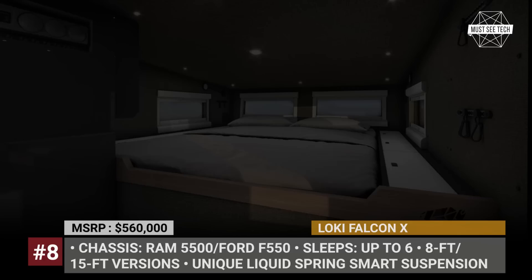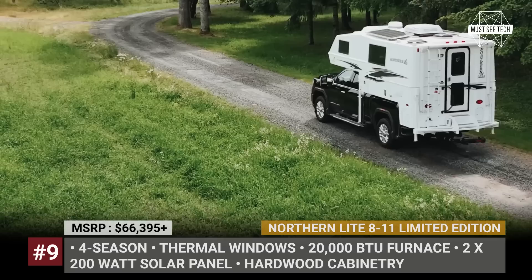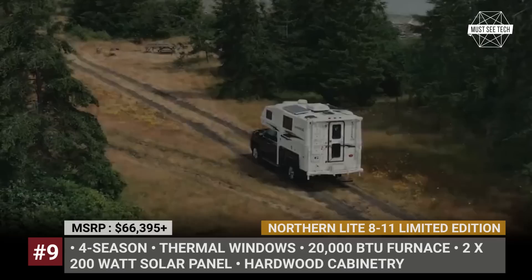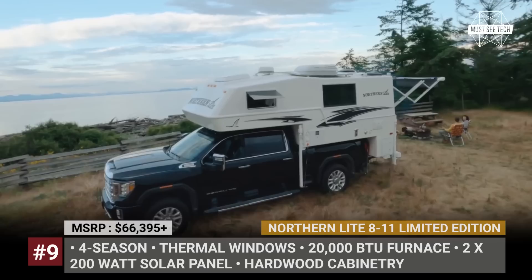Northern Light 811 Limited Edition. Since its first introduction a few years ago, the limited edition of the Northern Light quarter-ton model has been known for its generous standard features. Northern Light constantly improves the list, which now includes a dual 200-watt solar panel, a wireless backup camera, a 10.5-foot power slide awning, a 110V exterior plug, and a removable third step on the rear bumper patio.